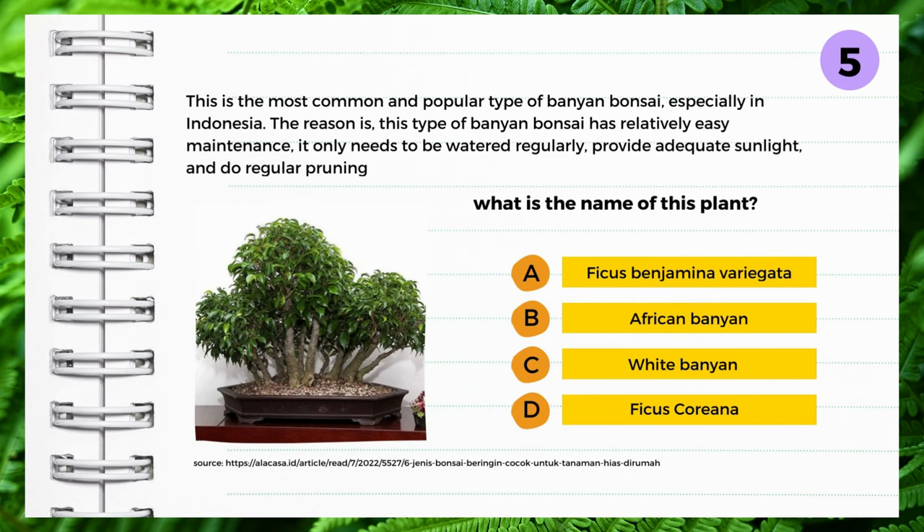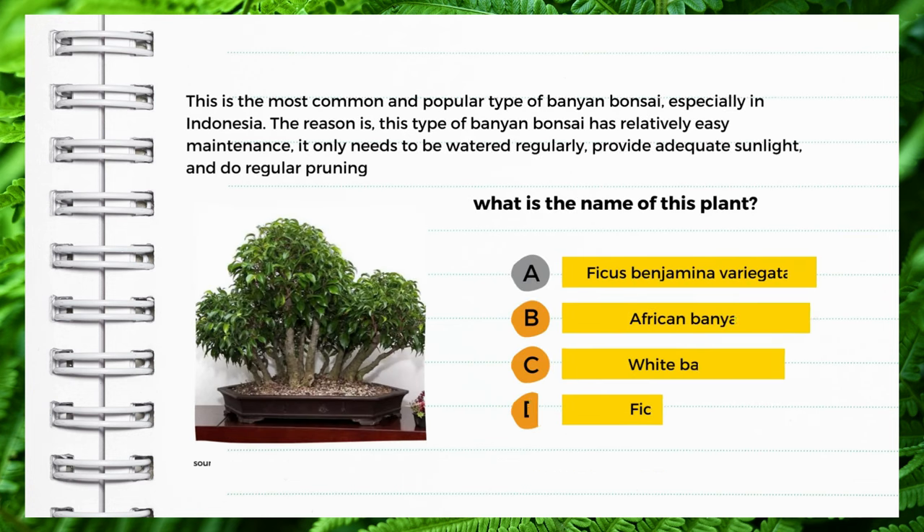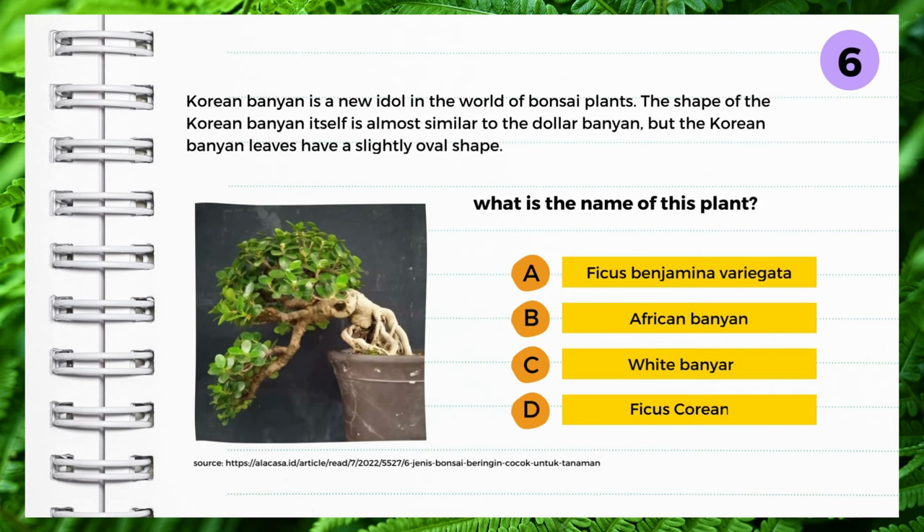This is the most common and popular type of banyan bonsai, especially in Indonesia. This type of banyan bonsai has relatively easy maintenance — it only needs to be watered regularly, given adequate sunlight, and pruned regularly. What is the name of this plant? A: Ficus benjamina variegata, B: African banyan, C: White banyan, D: Ficus corianna. Yes — Ficus benjamina variegata.